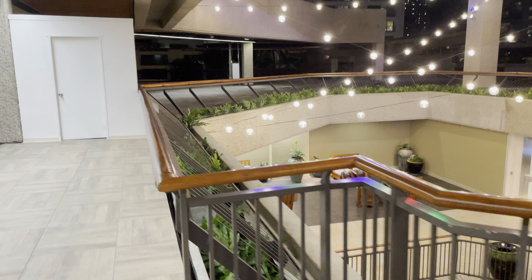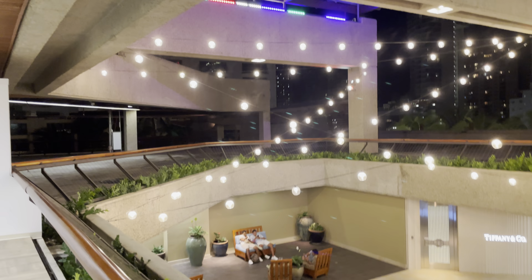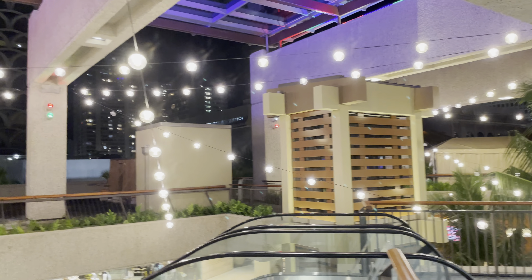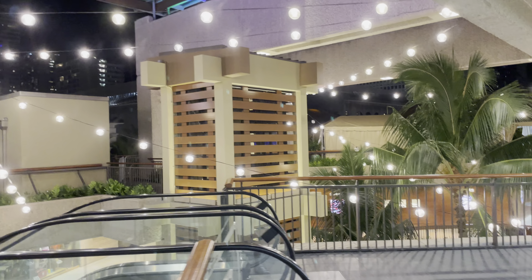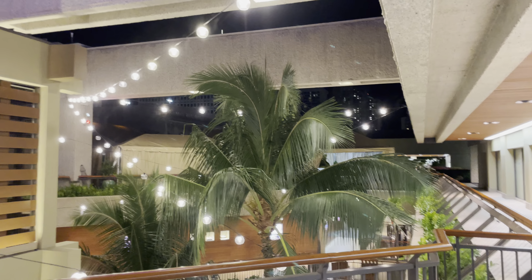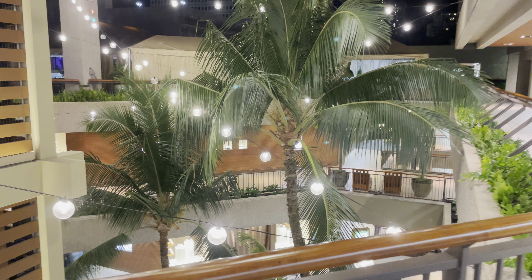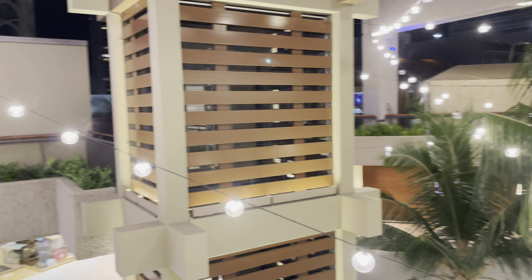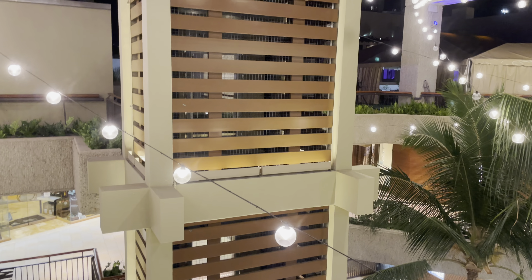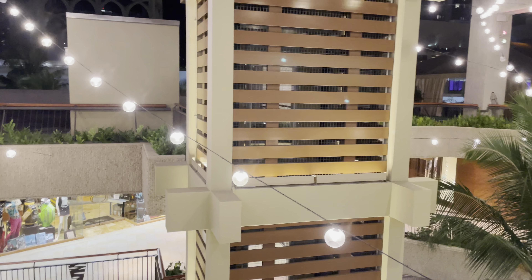I'm at Royal Hawaiian Center tonight. Look at these beautiful lights — I'm on the top floor right now. Check out these lights, they look so nice with the coconut trees. This elevator could have easily been made glass. What I would have done is take out those wooden panels and made it glass, even on the sides too.